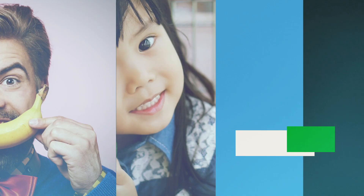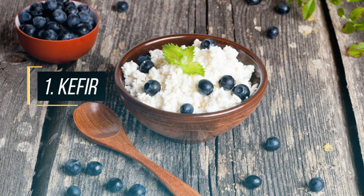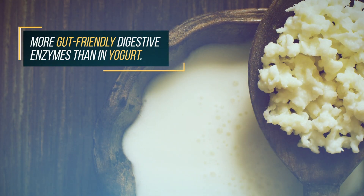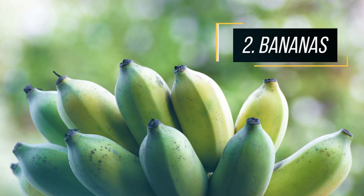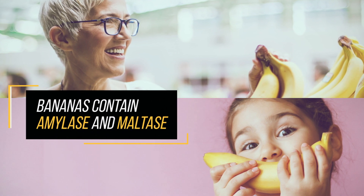Help heal your gut from the inside with these 11 digestive enzyme-rich foods. There are more gut-friendly digestive enzymes in kefir than in most yogurts. Bananas contain the enzymes amylase and maltase, which help break down carbs and sugars.